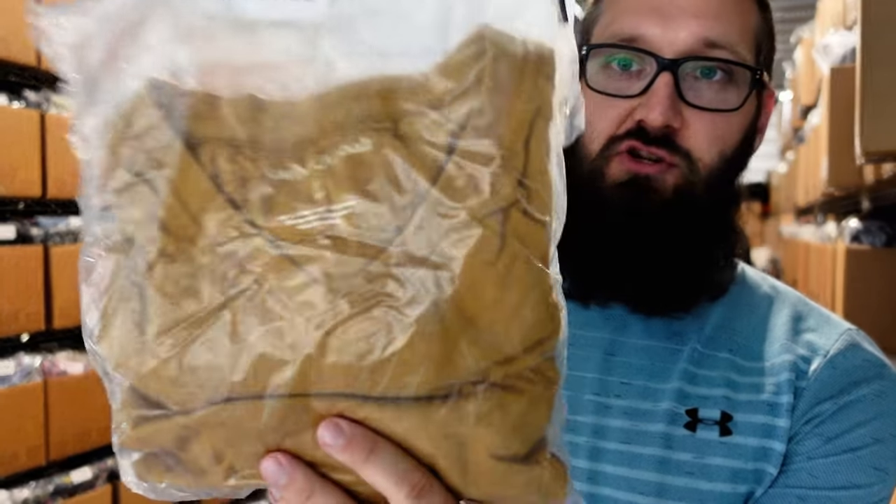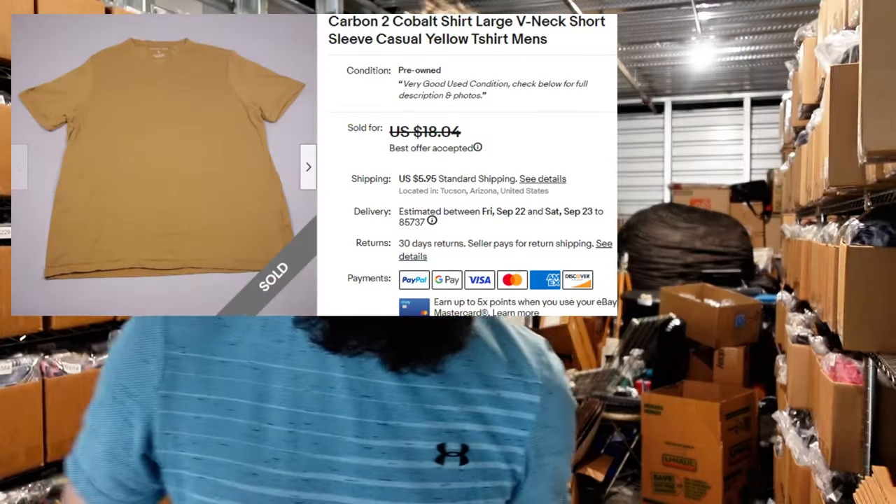We have this Carbon to Cobalt size large V-neck t-shirt, sold for $13 plus $6 shipping. Pretty good brand, but it's just a t-shirt. I want to say I paid less than $5 for this — probably like three or four. Decent profit, but the brand's better known for their Henleys and thick Henley sweaters and stuff like that. They have some pretty crazy items, but their shirts, not so much.